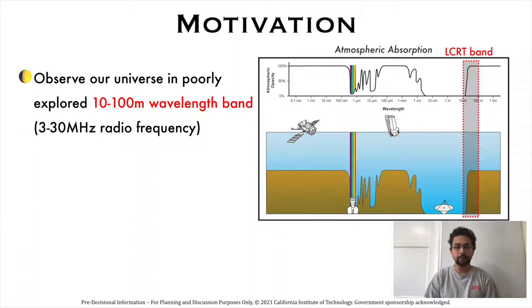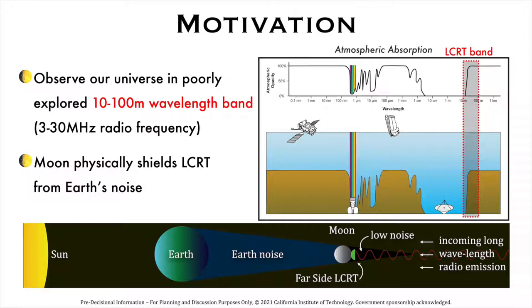LCRT will observe the universe in the 10-100 meter wavelength band, i.e., the 3-30 MHz frequency band. Moreover, since LCRT is on the far side of the moon, the moon acts as a physical shield that isolates LCRT from radio interference from Earth-based sources, the ionosphere, Earth-orbiting satellites, and the sun's radio emission during the lunar night.